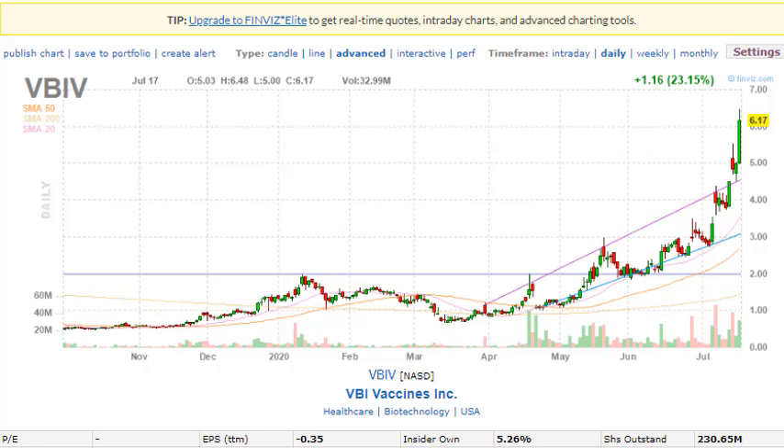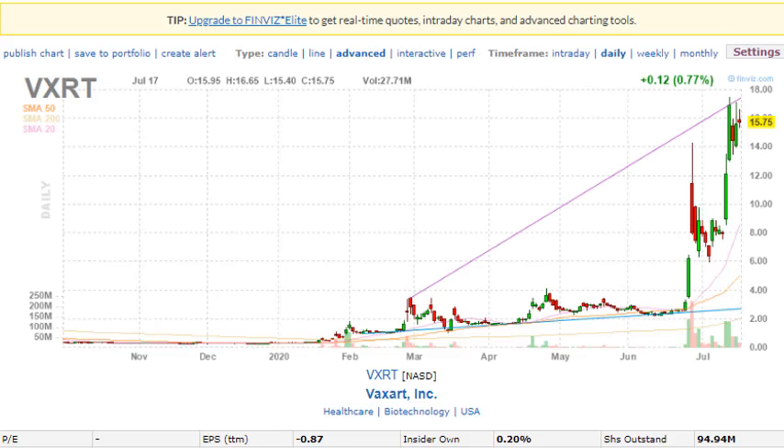We also talked about VXRT — I've been making videos about VXRT since it was a penny stock. It's now approaching twenty dollars. We talked about it when it was below five dollars, it broke out, and we looked for a good entry on the pullback around six dollars. It broke out again to twelve dollars, which we used as a resistance area, and it's currently trading at fifteen dollars and seventy-four cents.